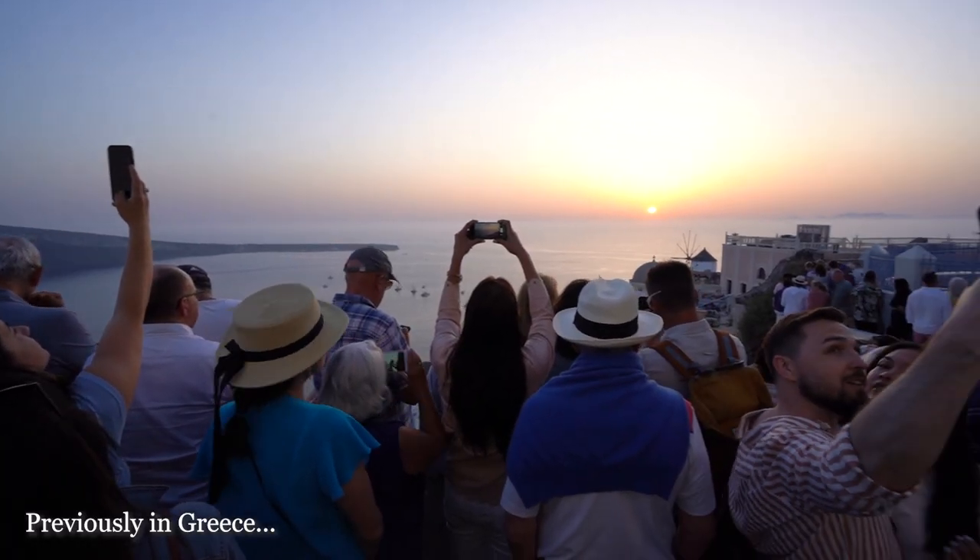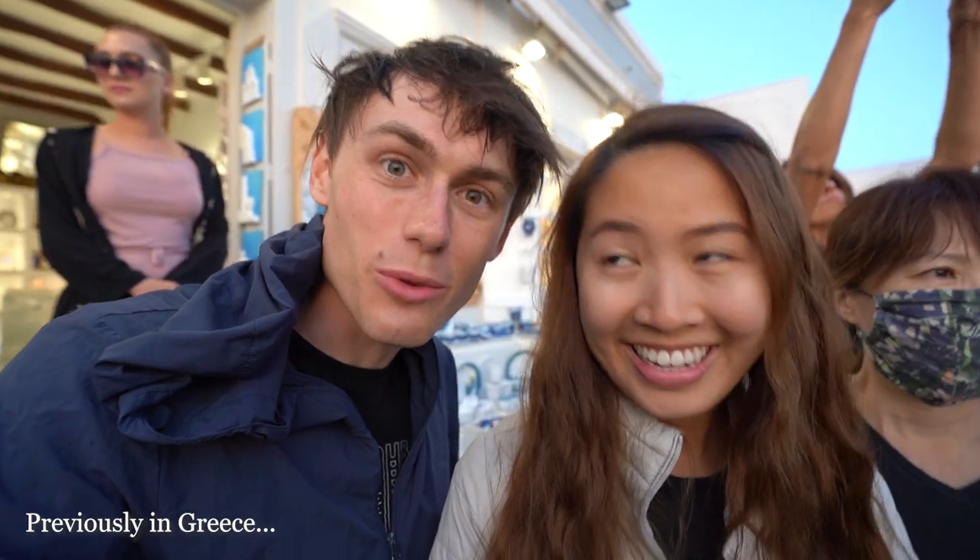Now we're heading over to the most iconic, most famous spot in Santorini — we're going to explore Ia at sunset, which is a little courageous since it's almost peak season. So many people will be fighting for that sunset spot. We did come a couple of nights ago — I'll insert the shot — but it was very, very crazy and crowded.